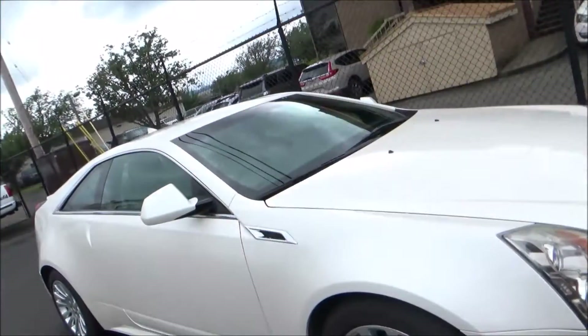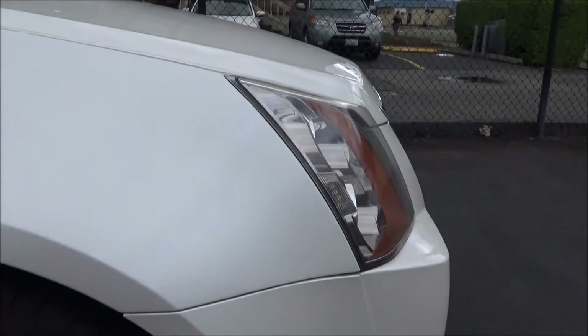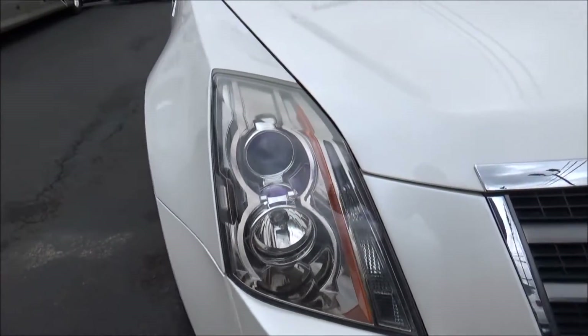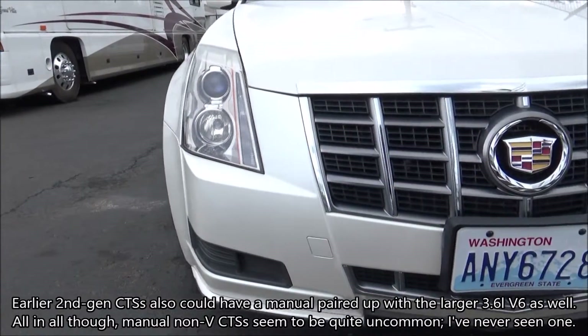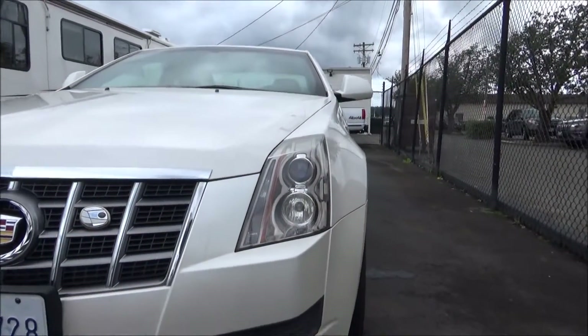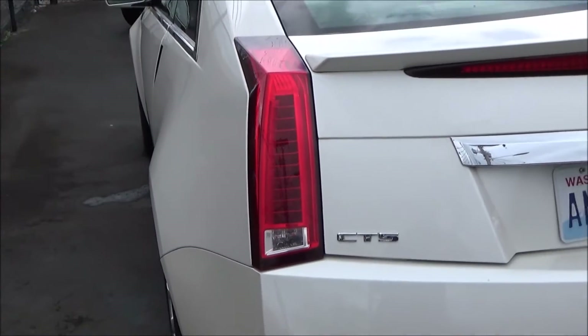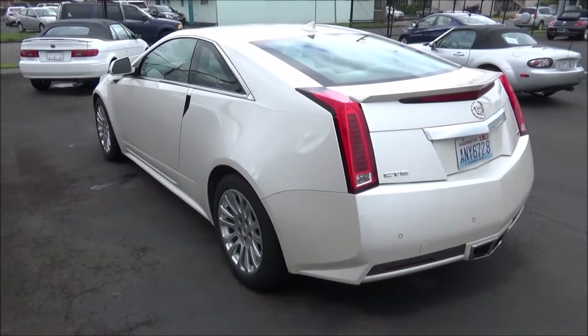As far as transmissions go, most CTSs have a 6-speed automatic, although a 6-speed manual can also be had on the CTS-V. A 6-speed manual was also offered on rear-wheel drive base 3.0L V6 sedan models for 2012 as well, but those seem to be quite the unicorns. Available drivetrains include rear-wheel drive and all-wheel drive, although the second-gen CTS-Vs are rear-wheel drive only. Trim packages for the 2012 CTS Coupe include Standard, Performance Collection, and Premium Collection — I believe this one is a Performance. Back in 2012, the CTS Coupe was competing with rivals like the Audi A5, Mercedes C-Class Coupe, BMW 3 Series Coupe, and Infiniti G37 Coupe.